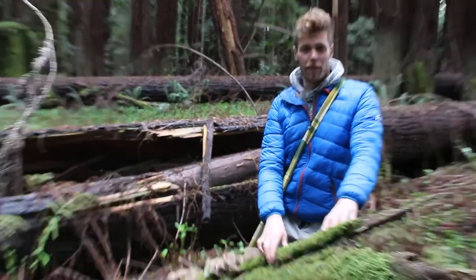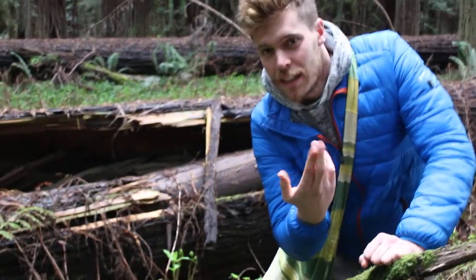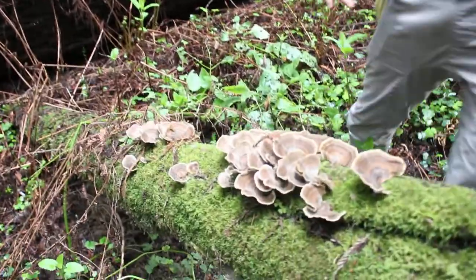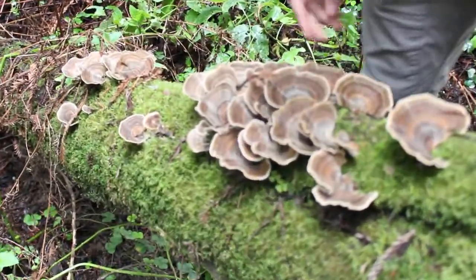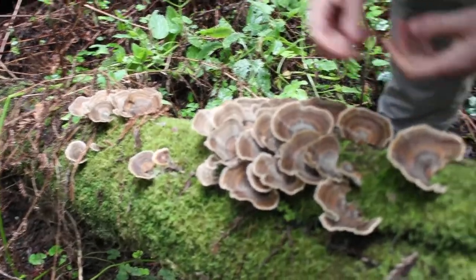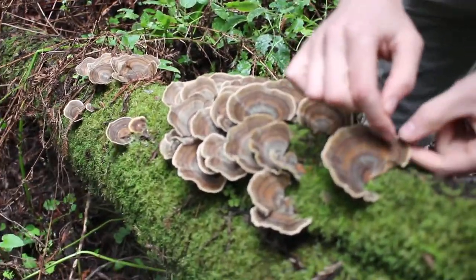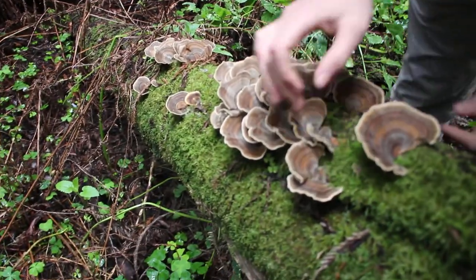Just breathing in that fresh air of the redwood forest. I found some mushrooms — Trametes versicolor, also known as turkey tail mushroom. This is a beautiful batch right here. You can tell because you're getting a lot of those beautiful colors and strands — like the reds, and you're getting a little tiny pinch of blue.